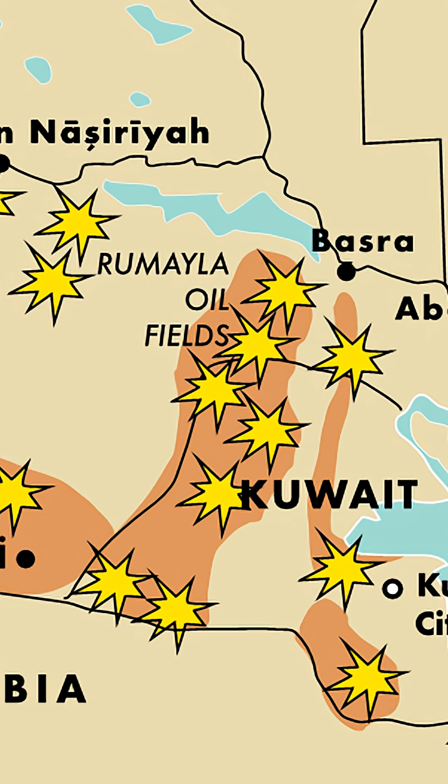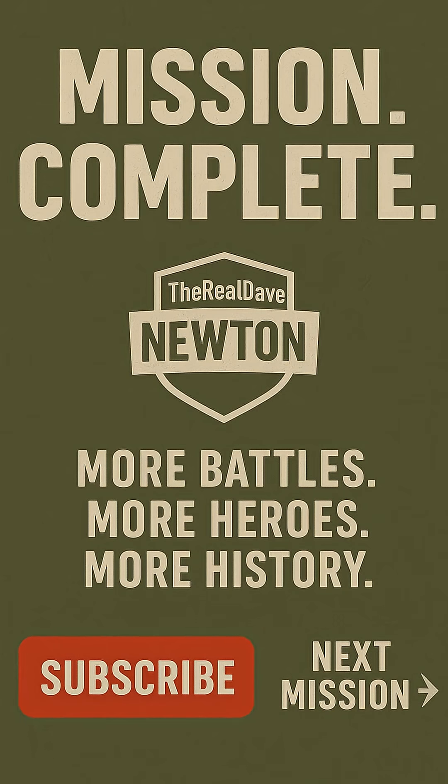So why hasn't DU been banned? Simple — it works. Militaries love anything that deletes tanks on command. Until a cleaner material can do the same job, DU isn't going anywhere. I'm Dave. Subscribe for more military history, and remember to watch the full-length version linked in the description and down below.